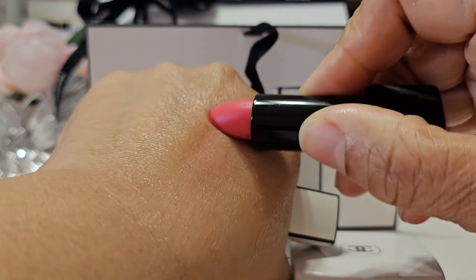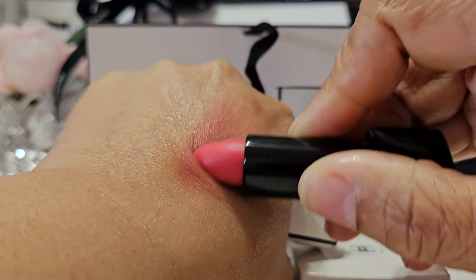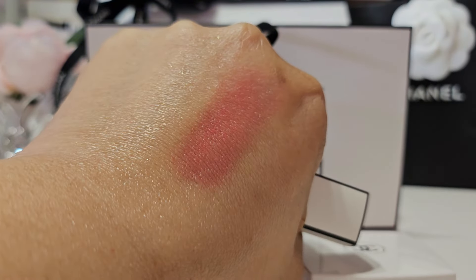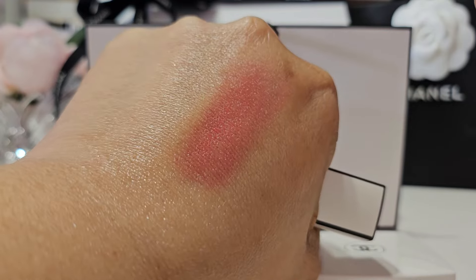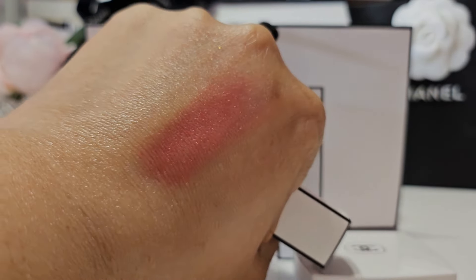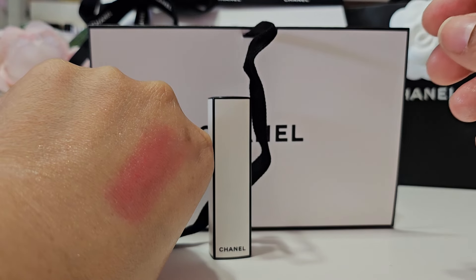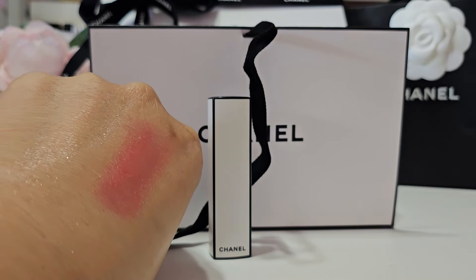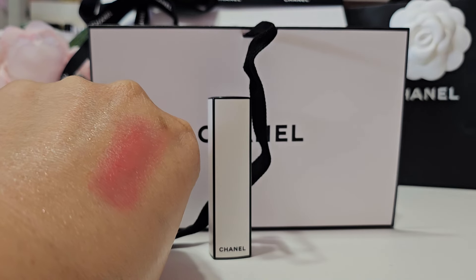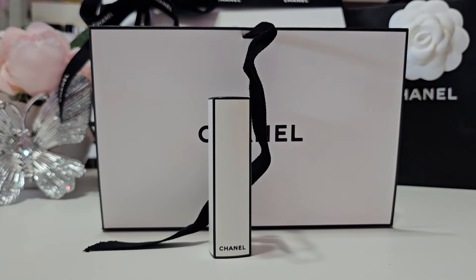So let me just swatch it for you. As you can see this color starts out light and then you can build it up to wherever you want the shade to be. I prefer it light, so one or two swatches is going to be where I'm at with this shade. I love it — I think it's gorgeous. So check it out on their website and let me know if you pick one up and what shade is your type.